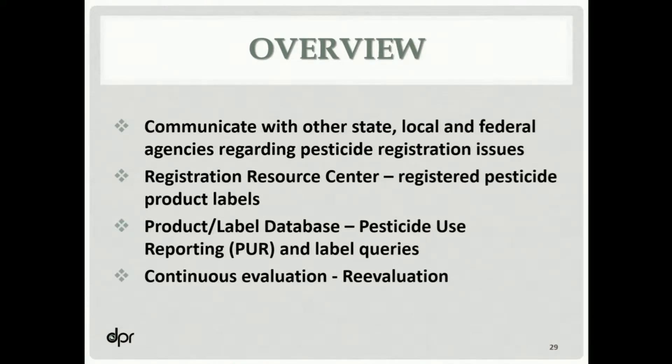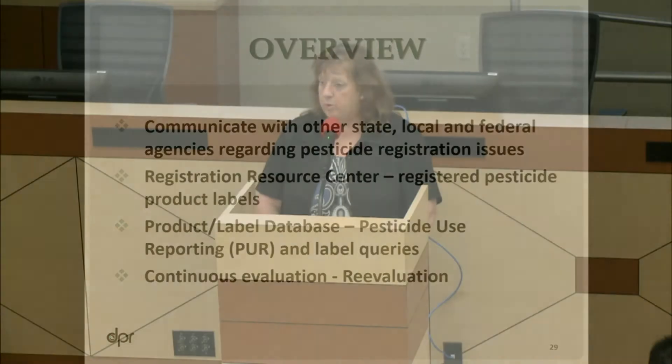We're also one of the primary communicators with other state, federal, and local agencies regarding pesticide registration issues. The registration branch chairs a pesticide registration and evaluation committee that has representatives from several boards and departments within the California Environmental Protection Agency, as well as a university representative and a US EPA representative. They meet every other month, we run registration issues through that committee, and these are public meetings that are webcast.